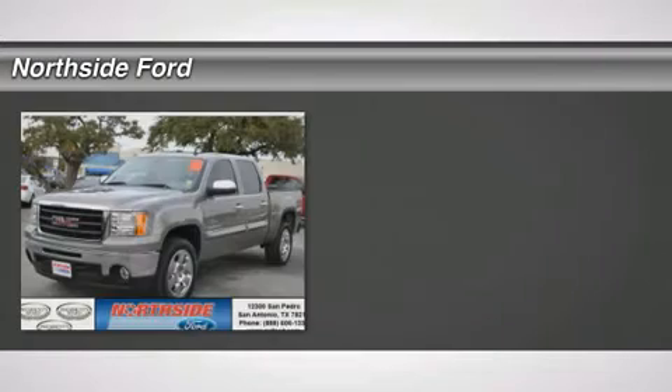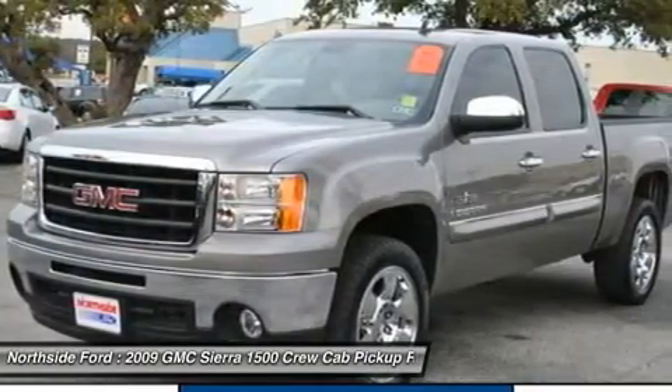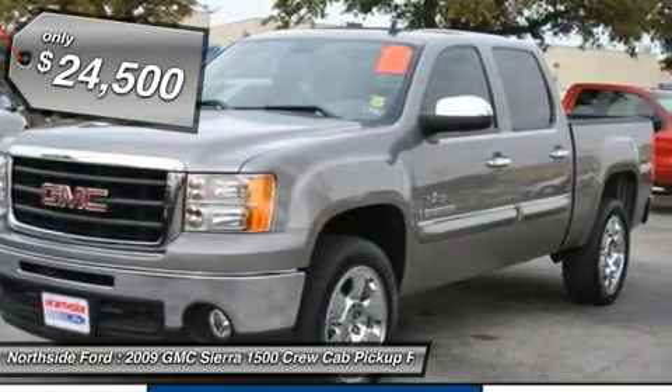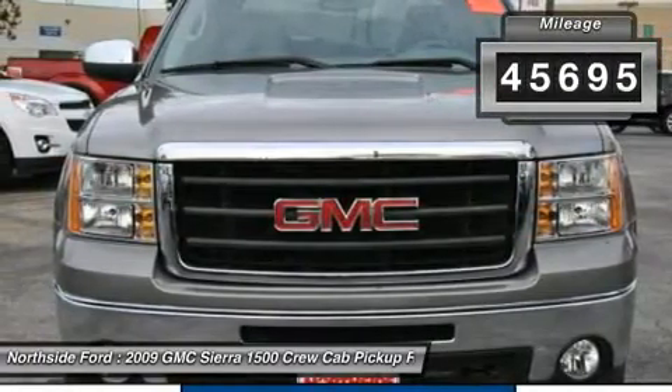With a price tag at $24,500, this four-door GMC will not last long. This vehicle is powered by a gas ethanol V8 5.3L engine, an automatic transmission, and RWD. We priced this GMC Sierra 1500 to sell quickly.